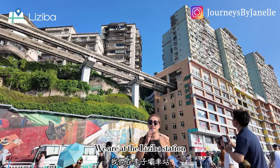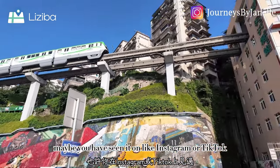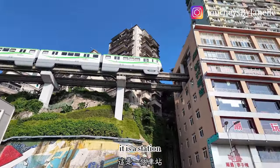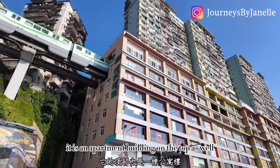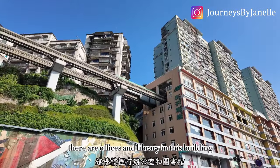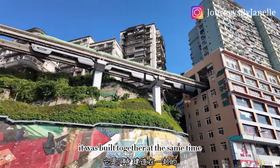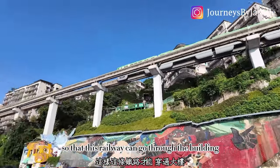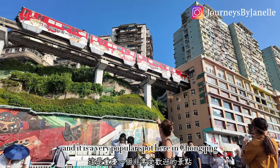We are at the Li Ziba station — maybe you've seen it on Instagram or TikTok. It is a station built along with an apartment building — there are offices and a library in the building as well. It was built together at the same time so that the railway can go through the building. It is very unique and a very popular spot here in Chongqing.